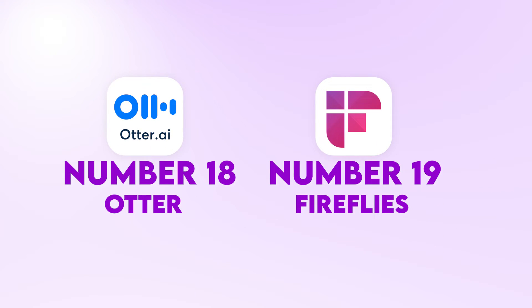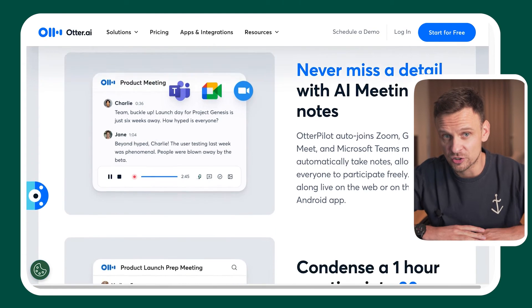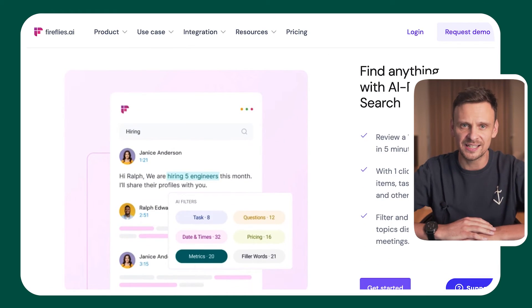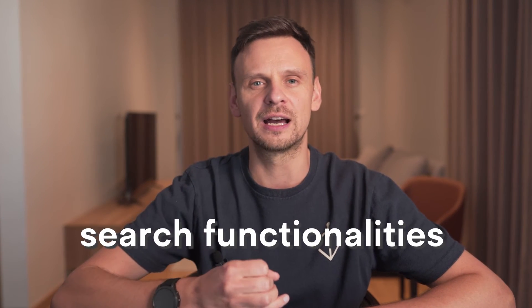At numbers eighteen and nineteen, we have Otter and Fireflies. I'm combining them because they are quite similar. Otter.ai is an AI transcription tool designed to generate transcriptions for meetings, interviews, and other conversations. Fireflies is an AI meeting assistant that records, transcribes, and provides search functionalities for your discussions. A meeting assistant does more than just transcription — it can help with different tasks before, during, and after the meeting, including collaborative meeting notes and search functionality. Both do an excellent job of accurately transcribing meeting audio into text and offer free plans with limited features.